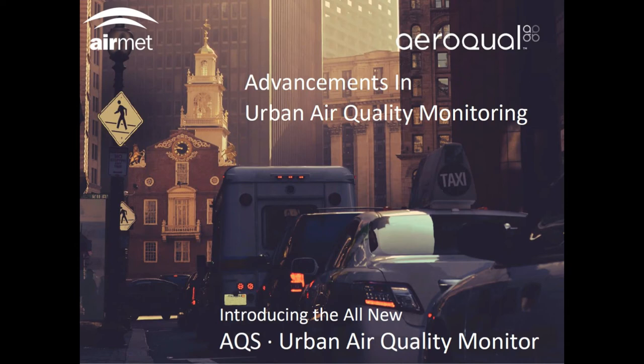Hi, my name's Peter Shields, and on behalf of Airmet Scientific, I'm very pleased to welcome you to today's webinar, Advancements in Urban Air Quality Monitoring, to be presented by Paul Pickering, the Global Project Development Manager for Air Equal in New Zealand. Paul has vast experience in this area, and I'm sure he will provide you with some really interesting insights on the new technologies in urban air quality monitoring and how these can improve your monitoring programs.